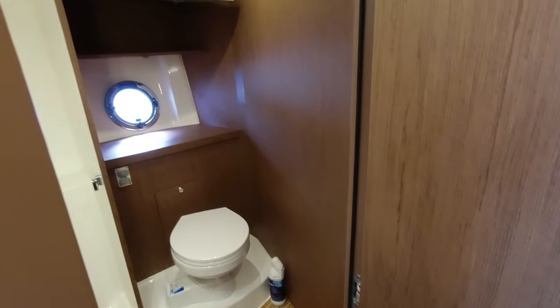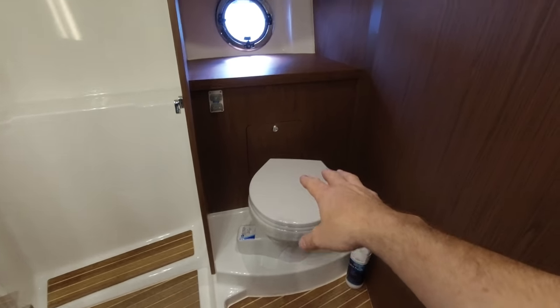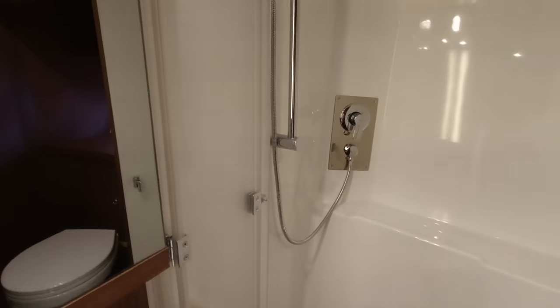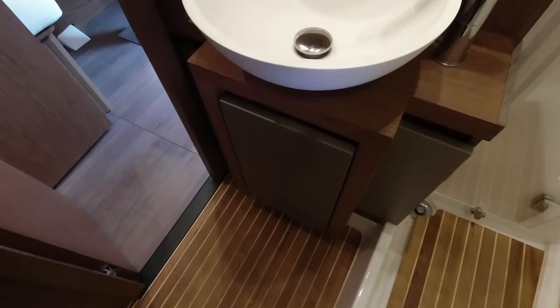Coming off the forward cabin is a day head which also serves as the forward cabin ensuite. There's a Jabsco electric flush toilet, storage above, a nice shower area with a pull-out screen so you're not drying out the whole compartment between uses, a good size mirror, sink, small cupboard underneath, and a nice inlaid teak and holly floor.